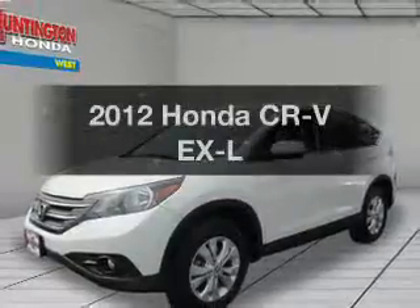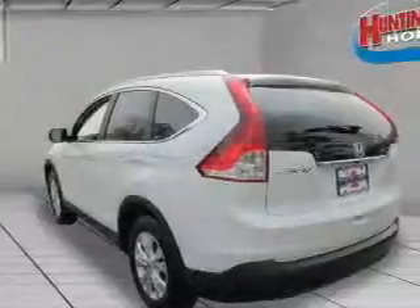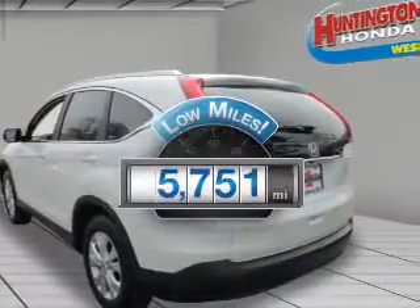Get noticed in this 2012 Honda CR-V. If you're looking for a first-rate auto, this one could be yours today. With low miles, this automobile will take you far and get you where you want to go.